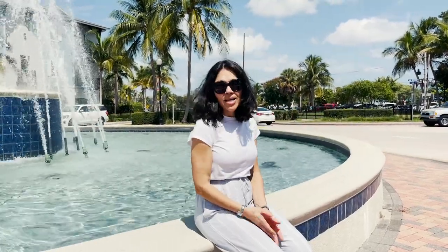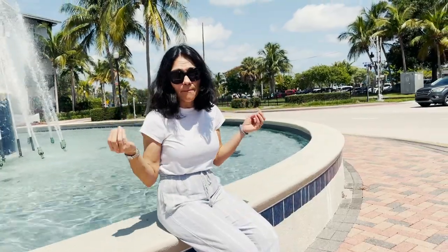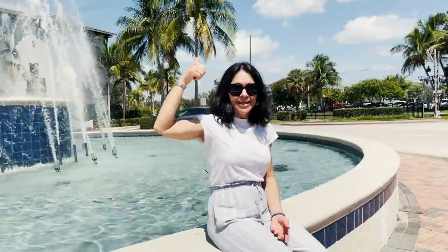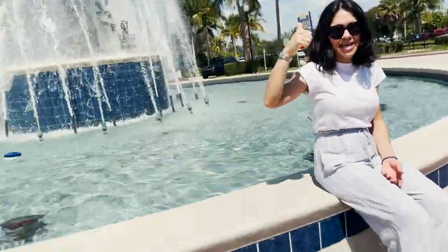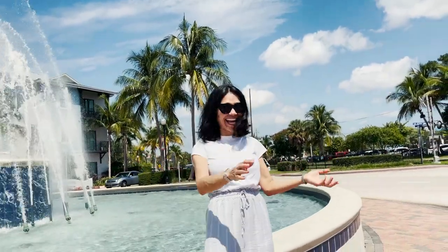Now we're doing a shot of Stuart — Stuart is known as the sailfish capital of the world, and this is kind of like our Empire State Building. If there's something to see when you're here, it's the sailfish. The sailfish capital of the world.